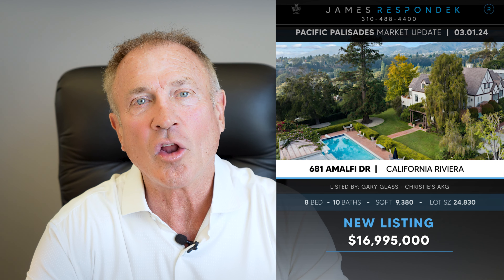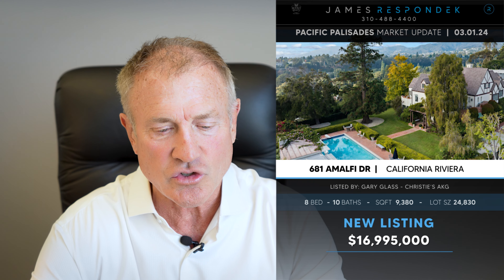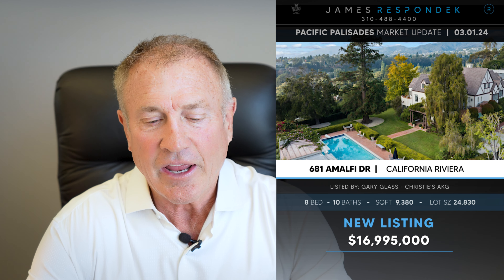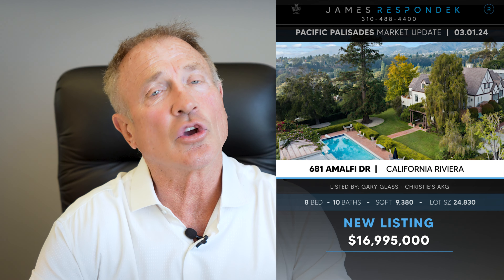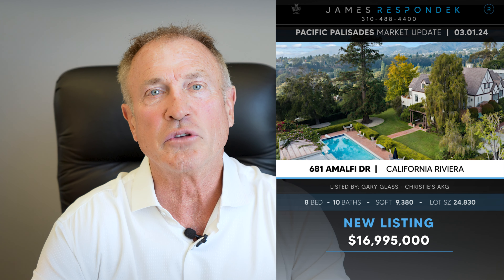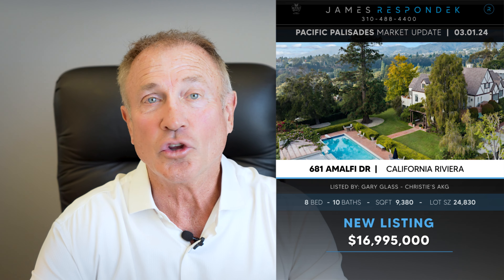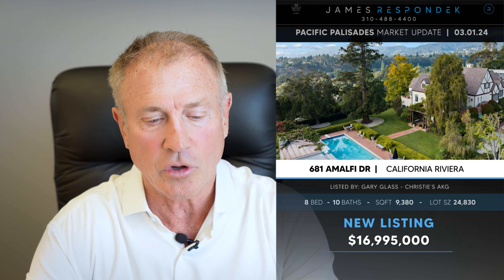Just listed in the Riviera — 681 Amalfi Drive, listed for $16,995,000. This is an eight-bedroom, ten-bath home. It was built in the 30s but beautifully redone in the 90s, so it's a little dated, but it's got great rooms, a beautiful lot, and views. I like this property. You'll be humming some fantastic songs when you go through there because it belonged to a beautiful songwriter.